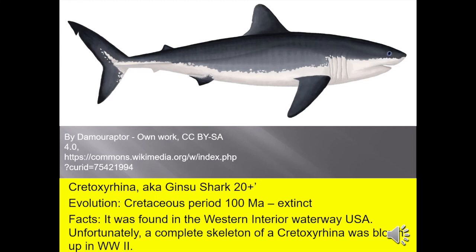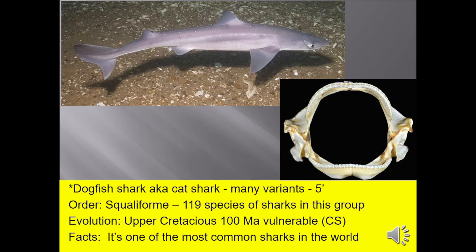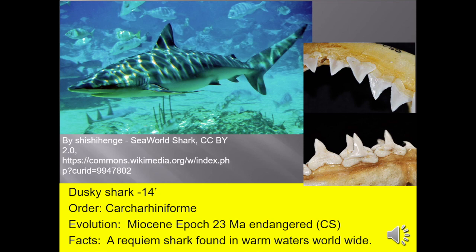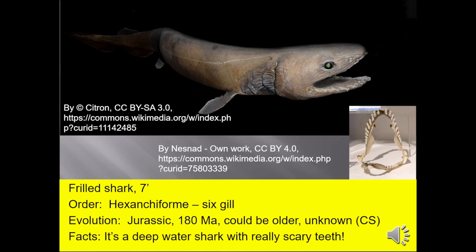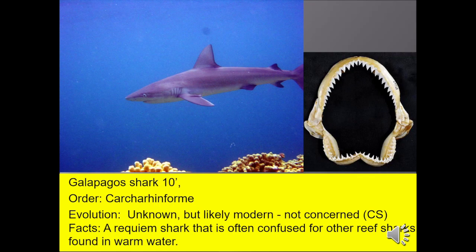Cretoxyrhina, also known as the Ginzu shark, is found in the Western Interior Waterway of the United States — 100 million years ago. The dogfish, also known as cat sharks, up to five feet, is one of the more common sharks in the world. Finetooth sharks, up to 14 feet, are a requiem shark found in warm waters worldwide. The epaulette shark, found on the north coast of Australia, can actually walk on the ocean floor using their fins. The frilled shark, up to seven feet, is a rarely seen deep-water shark with really scary teeth. The lemon shark, 10 feet, is a requiem shark that's confused for other reef sharks, also found in warm water.